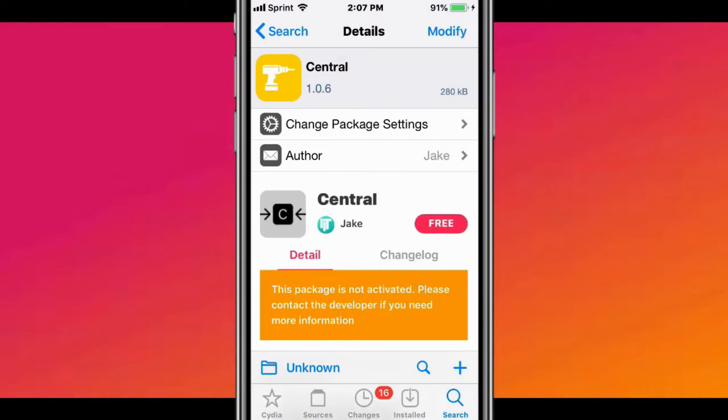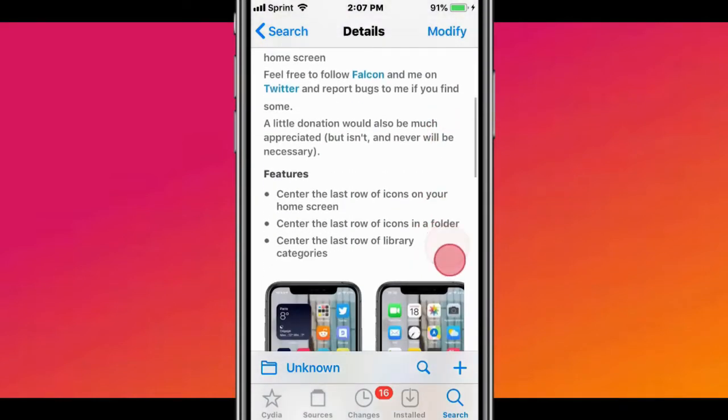The next tweak is called Central. It centers the last row of icons on your home screen.